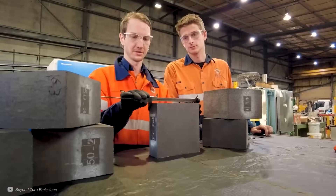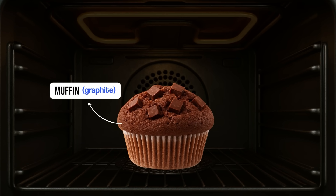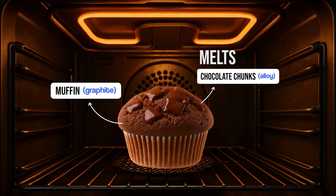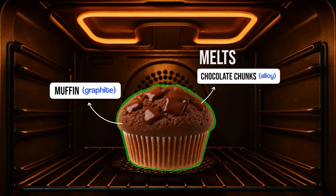As the metal heats and cools, the graphite block can withstand the expansion and contraction. A great analogy from MGA in a video from Engineering with Rosie: the graphite is like a muffin and the metal is like the chocolate chunks. As the muffin heats up, the chocolate melts, but the whole cake stays solid thanks to the muffin matrix around it. That's the theory — but how's it getting on in the real world?